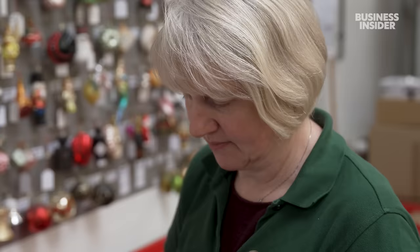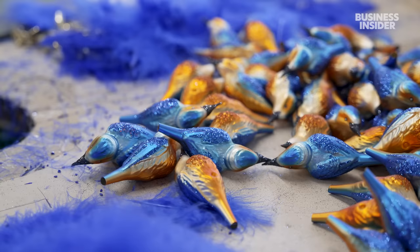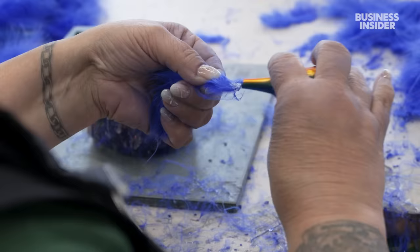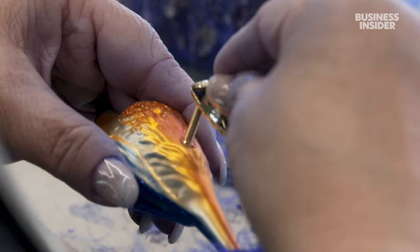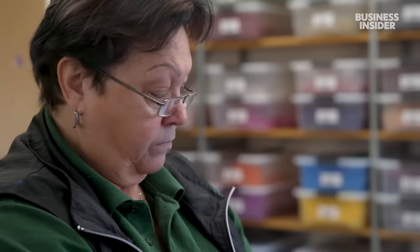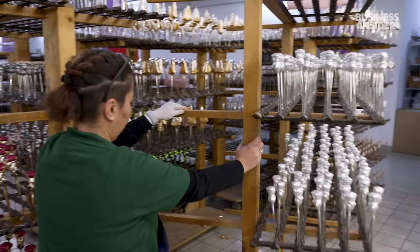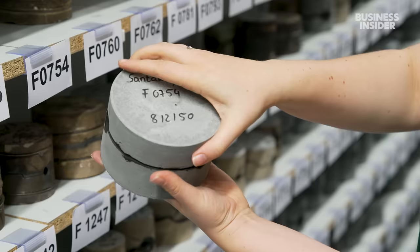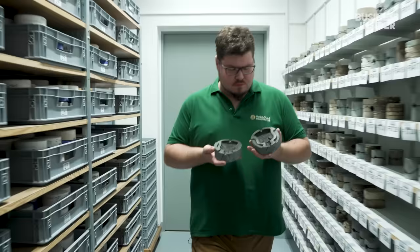Steffi Schneider checks every piece one last time to make sure it's ready for shipping. Some decorations get a final flourish, like feathers. "Birds are very, very important in our collection and we have about 40 different birds." Inge Glass has been making birds like this since the factory opened; at the time, each glass factory in town had its own signature ornament. The company sells around 900 different Christmas decorations, but has an archive of 15,000 to fall back on, most of them stored in a vault — and the collection keeps growing, with about 100 new moulds every year.